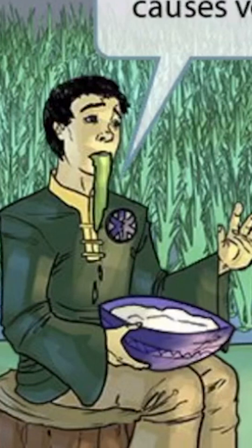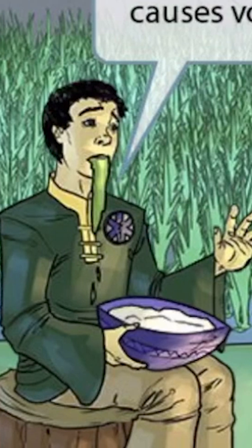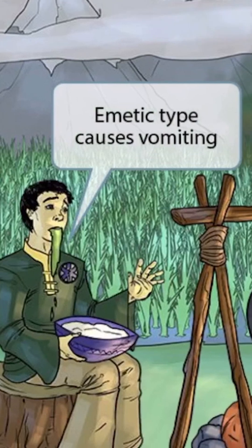As you can see, he doesn't seem to be enjoying the cereal too much. He's probably allergic to the hemp seeds and wasn't aware of the secret ingredient, which is why he's vomiting now. This is to help you remember that the emetic type causes vomiting.